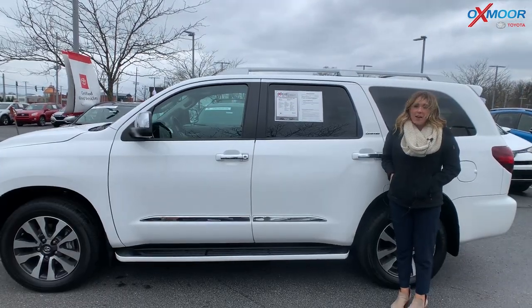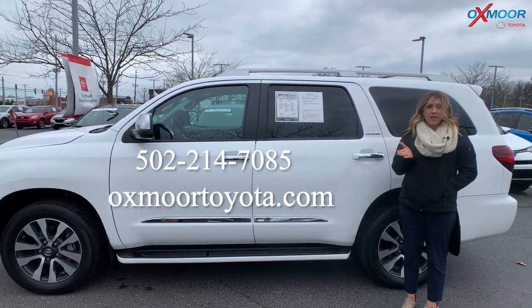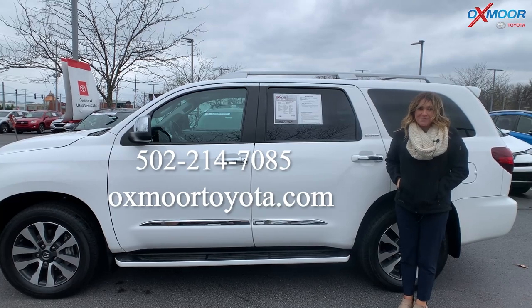Alright, if you have any questions on any one of these three certified pre-owned Toyotas, feel free to let us know. All of our contact info is listed right here. Thanks so much for watching and we'll see you soon. Bye!